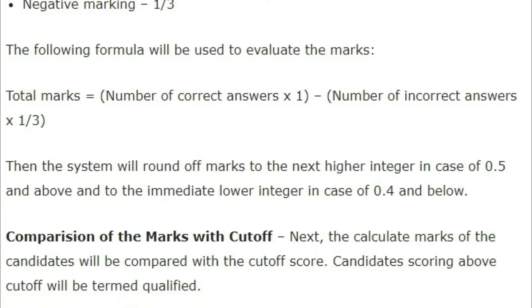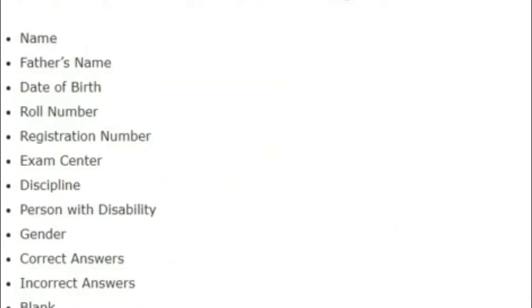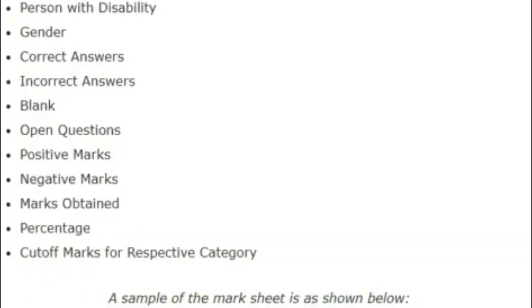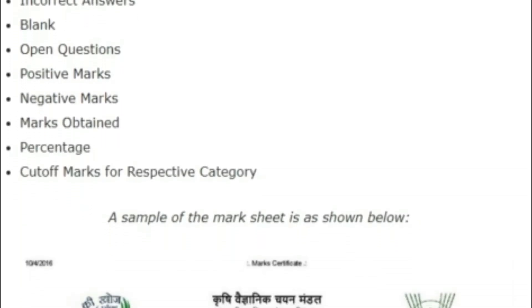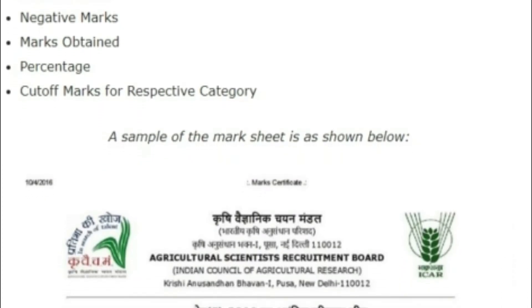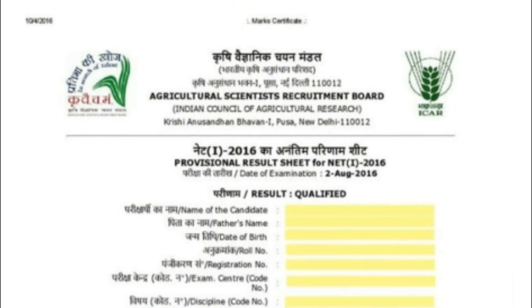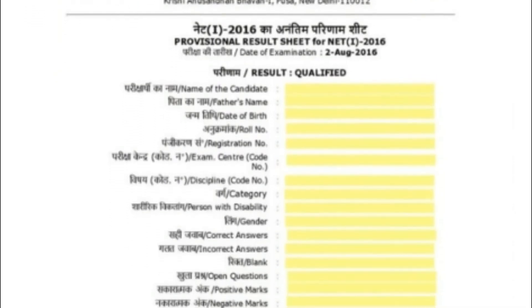When you open the result, you can check a number of details on the page, which include your name, date of birth, roll number, registration number, and so on. Most importantly, you will get to see correct answers, incorrect answers, marks, negative marks, total marks, and percentage.